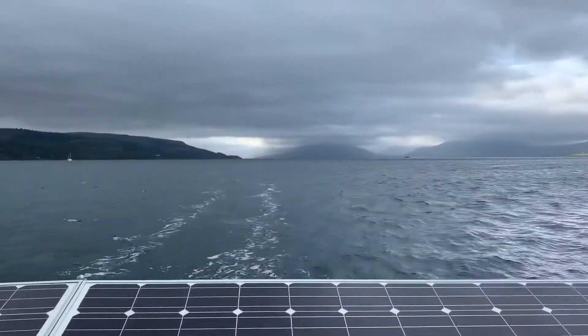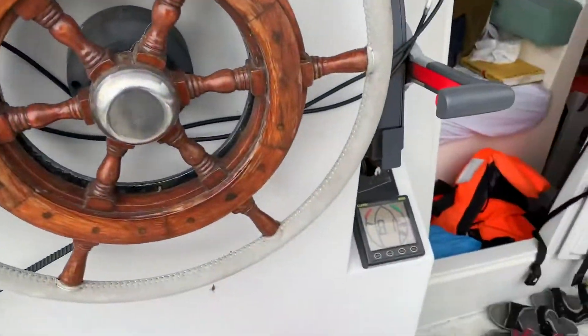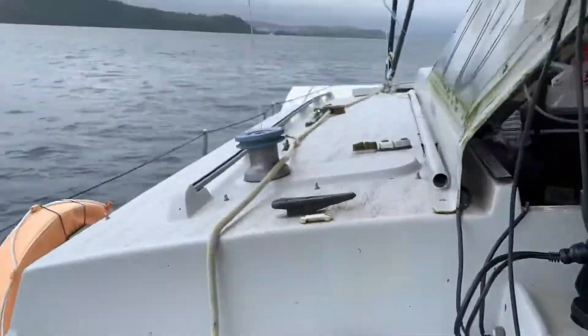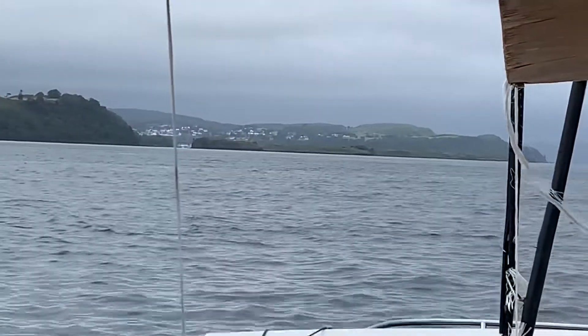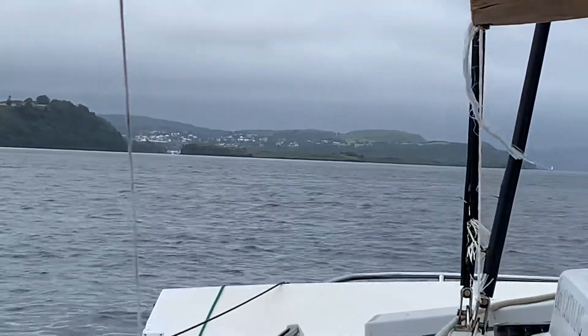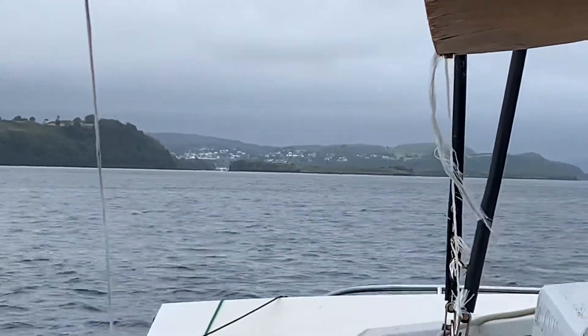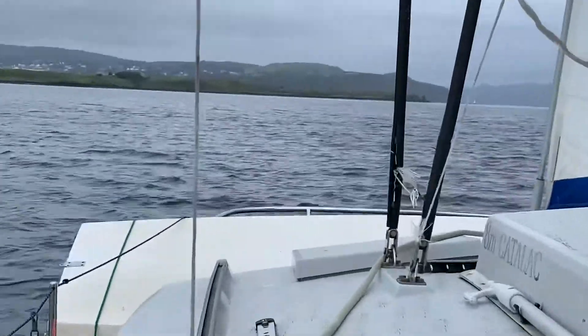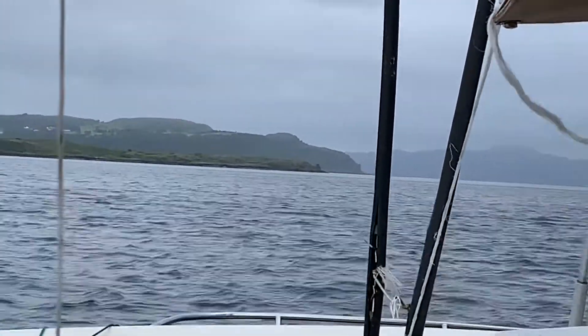We've been sailing for the last half hour or so and just for the last 10 minutes it's been wonderful — about 10-15 knots and we've been going up to seven and a half knots. And that is Tobermory in there. We go around Calve Island and then turn to the left and into the harbour. So this is the tip of Calve Island here and we're going to go to the left of that once we're past it.